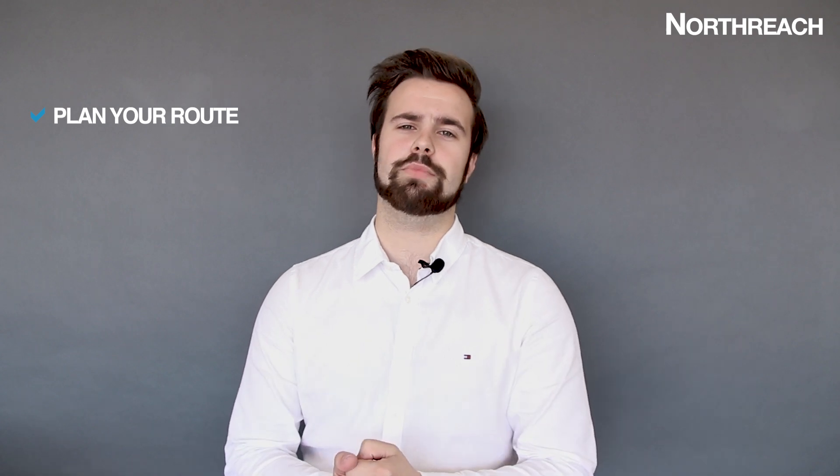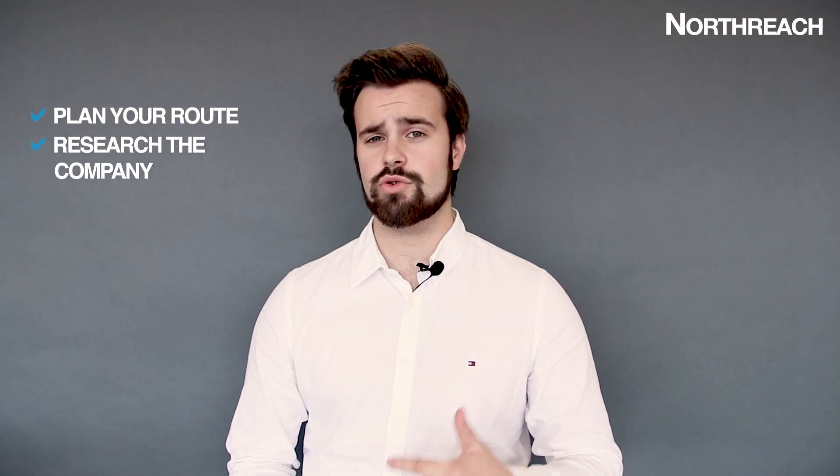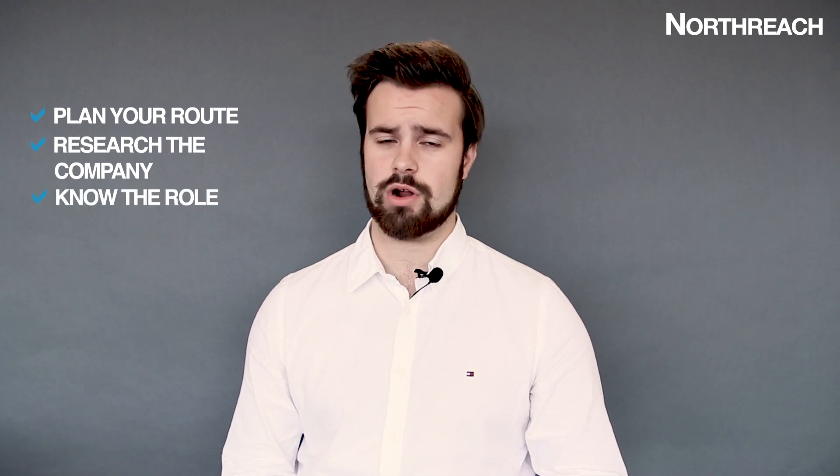The secret to a good interview is preparation. Plan your route — it's so simple, it's going to reduce your stress levels that morning, and there's nothing worse than being late or lost. Research the company and the interviewers. Go on the website, use social media to understand who you're meeting, their background, what the company is all about and why you feel you're right for this role. This is key to any interview.